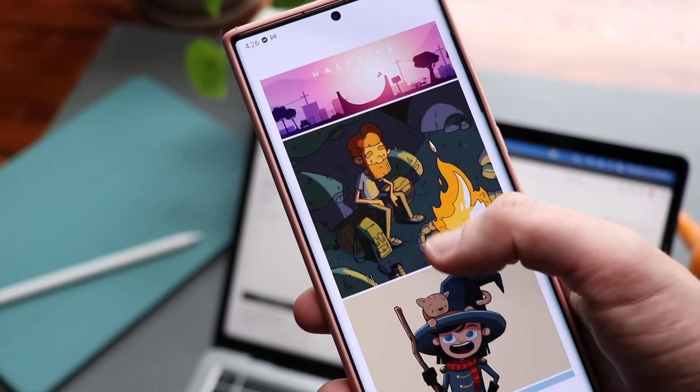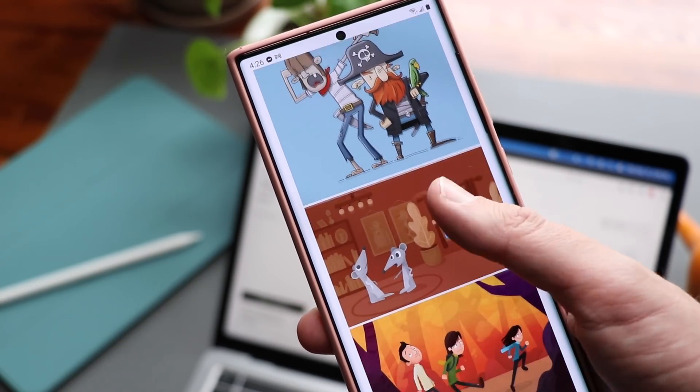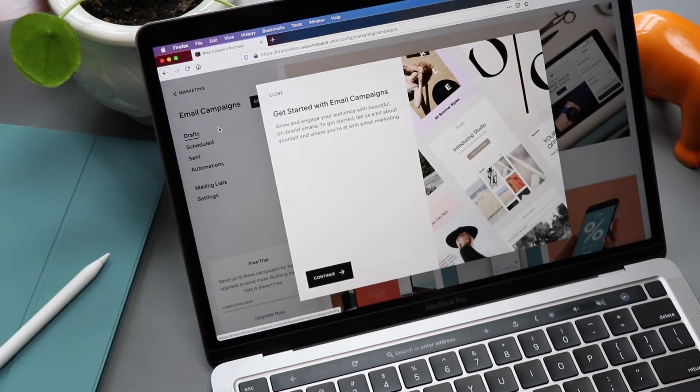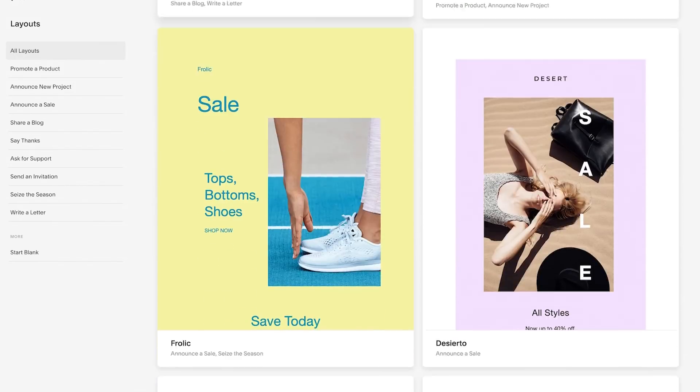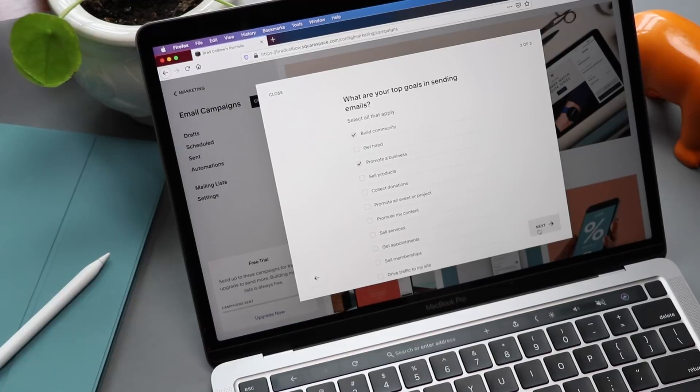All websites are optimized for mobile devices — your content automatically adjusts so your site looks good anywhere. Grow and engage your audience with Squarespace's email campaigns. Create powerful email content that matches your website with your existing products, blog posts, and logo so your message is consistent and effective. Check out Squarespace.com for a free trial, and when you're ready to launch, go to Squarespace.com/BradColbo to save 10% on your first purchase of a website or domain.